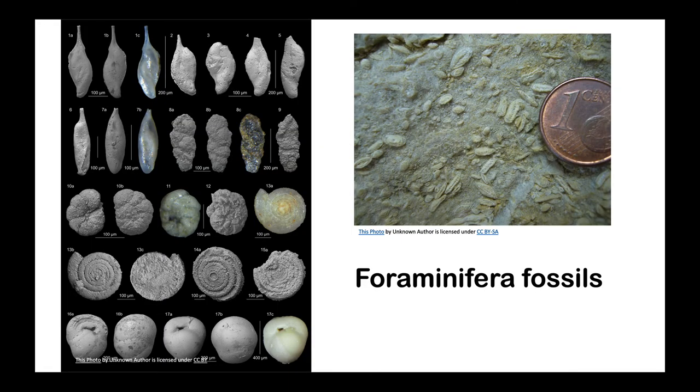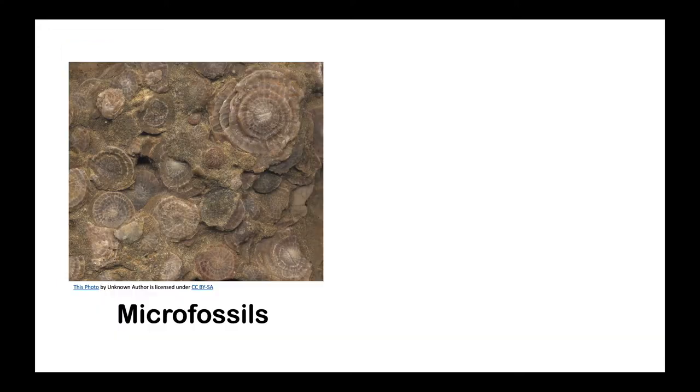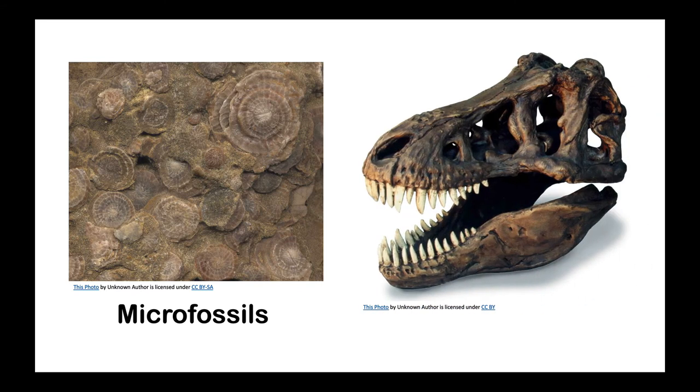Geologists, oceanographers, and other scientists study fossilized organisms called foraminifera and diatoms to learn more about the environments in which rock was formed. Aren't diatoms pretty? Teeny, tiny fossils that need to be seen with a microscope are called microfossils, but fossils that you can see without a microscope are called macrofossils.